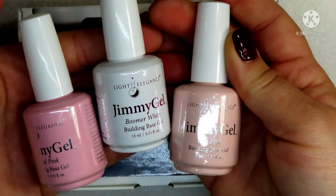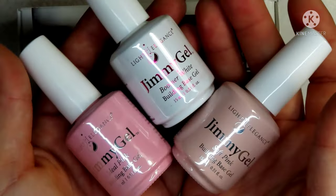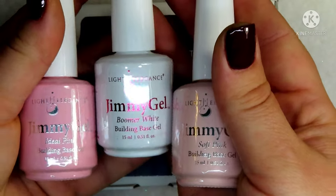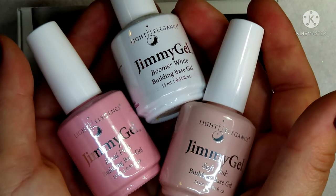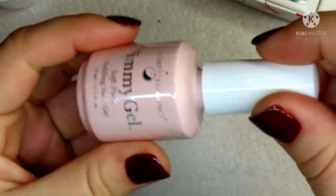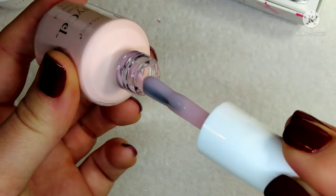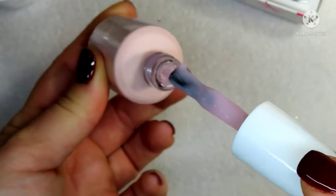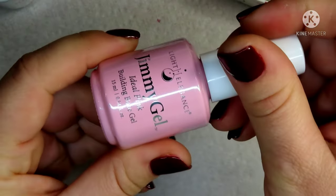The next thing I picked up was from Light Elegance — I picked up their Jimmy Gel collection. I already have the clear builder in a bottle, but sometimes I get requests for baby boomers or French fades, so I went ahead and picked up their Boomer White, the Ideal Pink, and the Soft Pink so that I'm able to do structured nails as well as baby boomers. These are really, really nice.